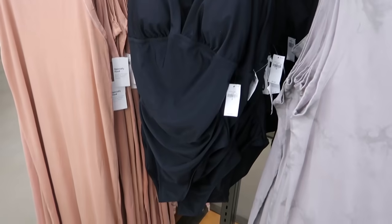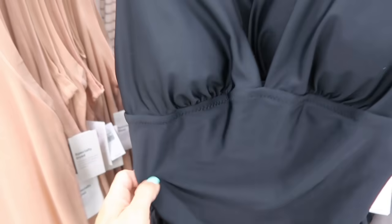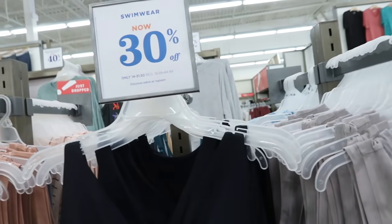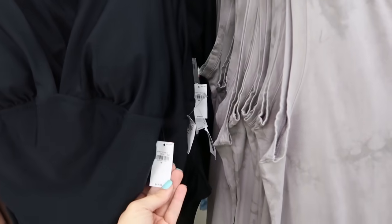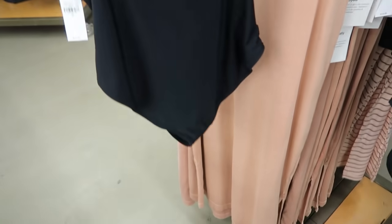If you need a one-piece basic black bathing suit, this one looks really good. It has smocking on the side so it's going to give you really good tummy coverage. It's 30% off — normally $44.99 so going to be $31.50. It has adjustable straps and a moderate coverage back.